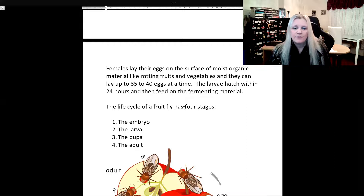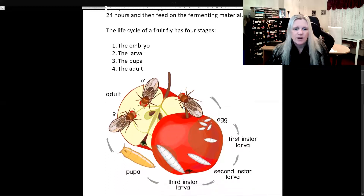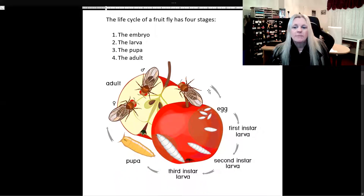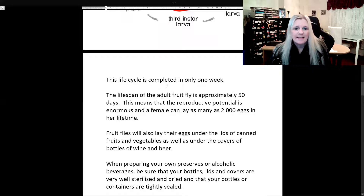Here is the life cycle of a fruit fly, and it has four stages. First is the embryo, then the larva, then the pupa, and then, of course, the adult. We can see from this picture how it all starts with the egg, to the larva, to the pupa, and then to the adult. This life cycle is completed in only one week. The lifespan of the adult fruit fly is approximately 50 days, which means that the reproductive potential is enormous, and a female can lay as many as 2,000 eggs in her lifetime.